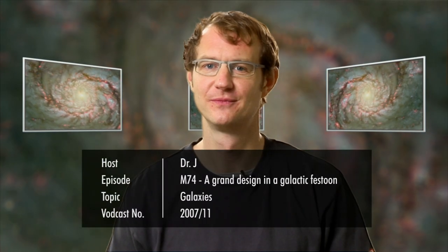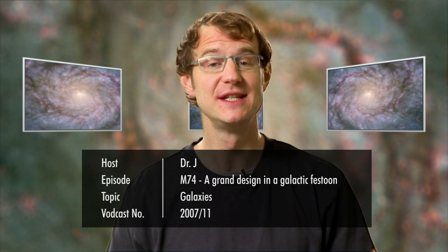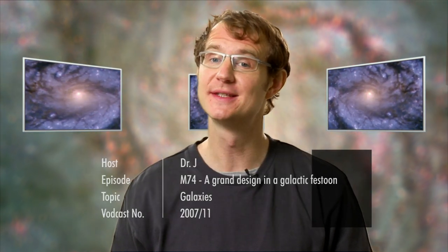Welcome to the Hubblecast. Over the course of its 17 years in space, the Hubble Space Telescope has imaged literally thousands of galaxies. However, this latest image from the orbiting space observatory is clearly a red-hot candidate for being one of the finest images of a galaxy ever seen.